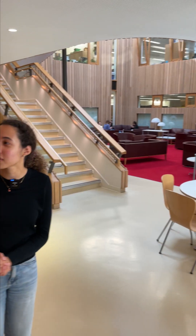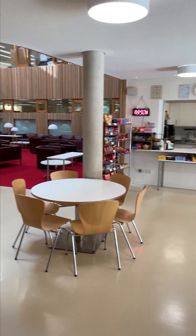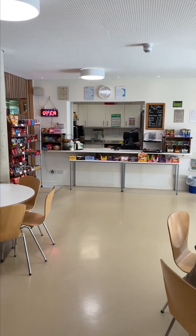We also have the café here which sells lots of lovely snacks, and in the department we get free tea twice a day.